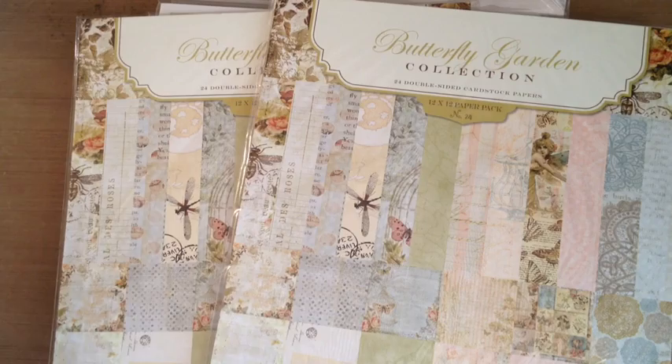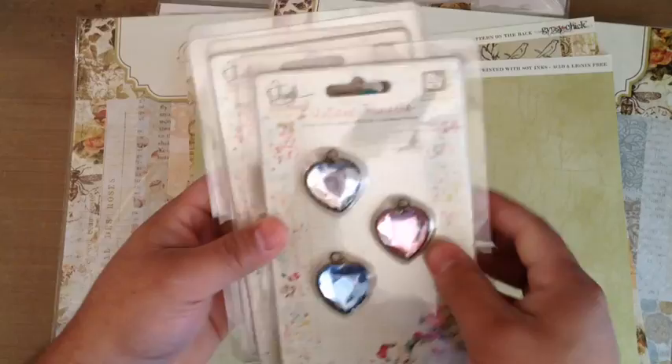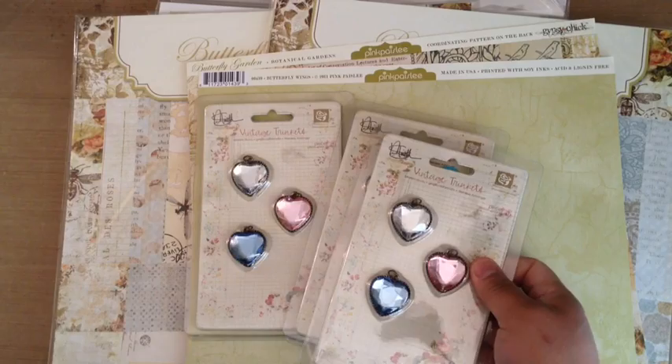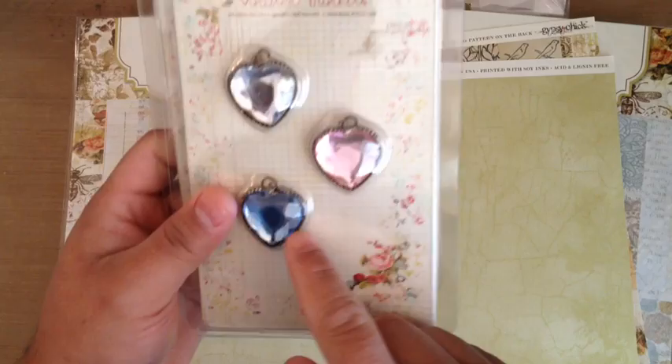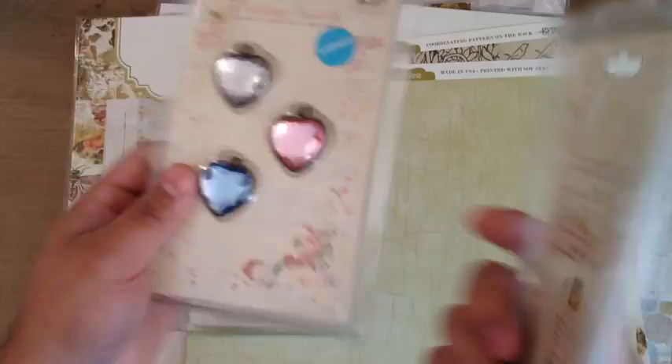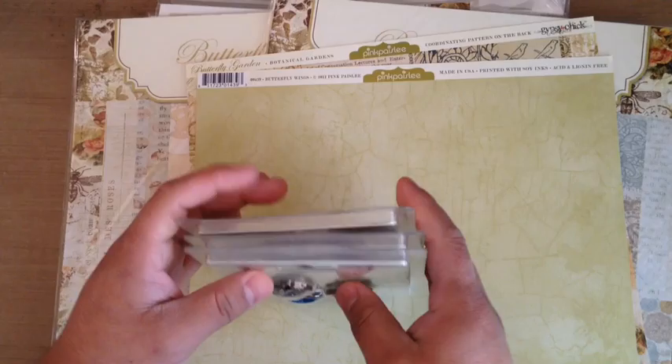I also have Graphic 45 and some Prima. These are these Prima Vintage Trinkets by Marion Smith — I freaking love her. I met her at CHA, even though I didn't get to go to this one, I'm still crying about that. They're adorable and you can alcohol ink them as well. I haven't even taken them out of the package. Whoever had them found them somewhere on clearance for a really good price — I commend some of the people on Scrapyard, they have really good prices.